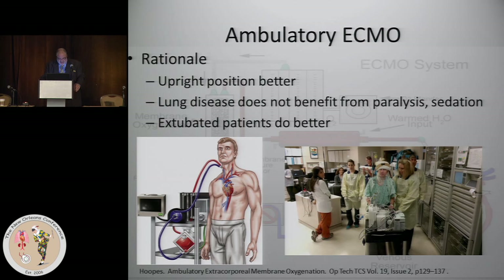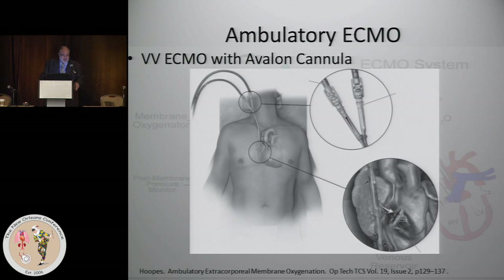Here's a patient ambulating around the unit who's on VV ECMO. It's obviously remarkable — but I want to remind those old enough to remember the first consoles for the HeartMate in the early '90s: it was like a bus. Until recently, the Total Artificial Heart also had a huge console.